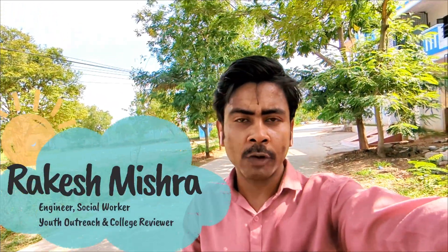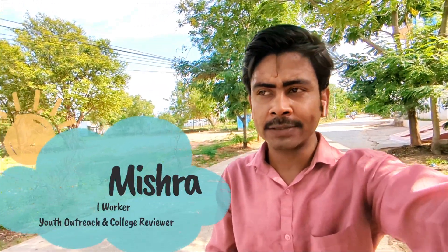Hello engineers and future engineers, very good afternoon. Today I am in Ghatkeshav and I am going to review Anurag University. I got many messages from students asking me to make a video on Anurag University, so I am just near the college and reaching in 2 minutes. After that I am going to review Anurag University — the admission process, how is the campus, and whether it is worth taking admission. Please watch this video till the end, as it is going to be very informative for you.